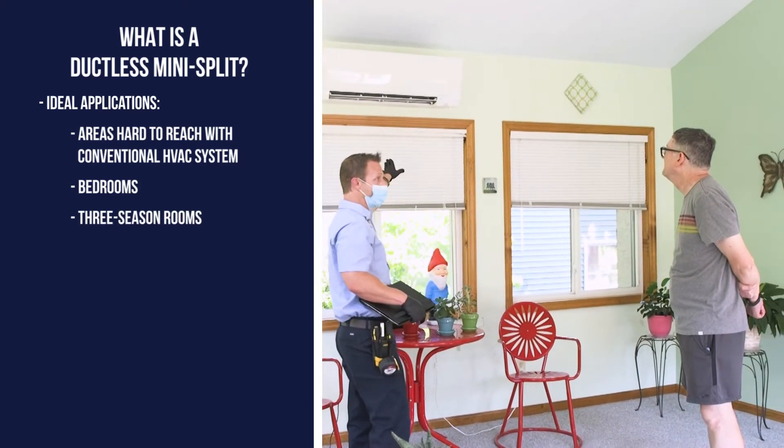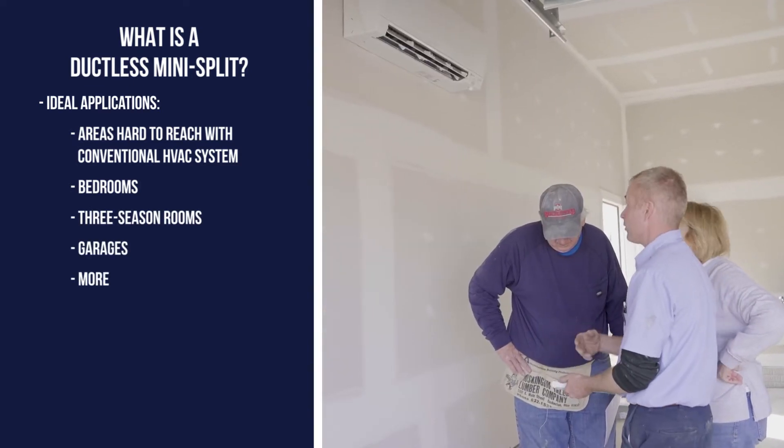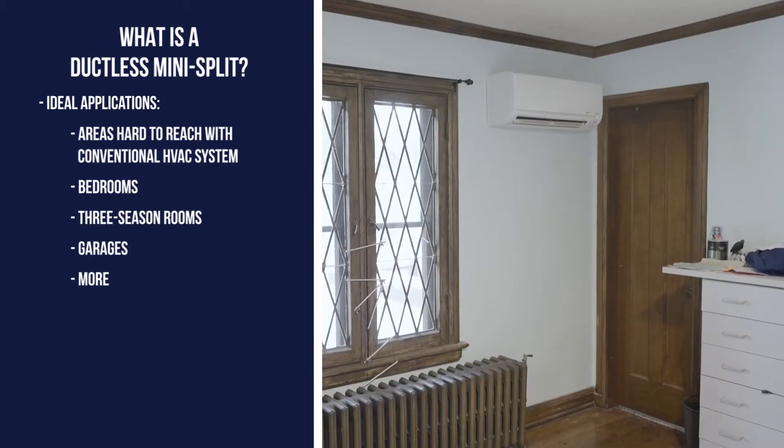Like bedrooms, three seasons rooms, garages, and more. Let's look at the eight benefits ductless mini splits offer.